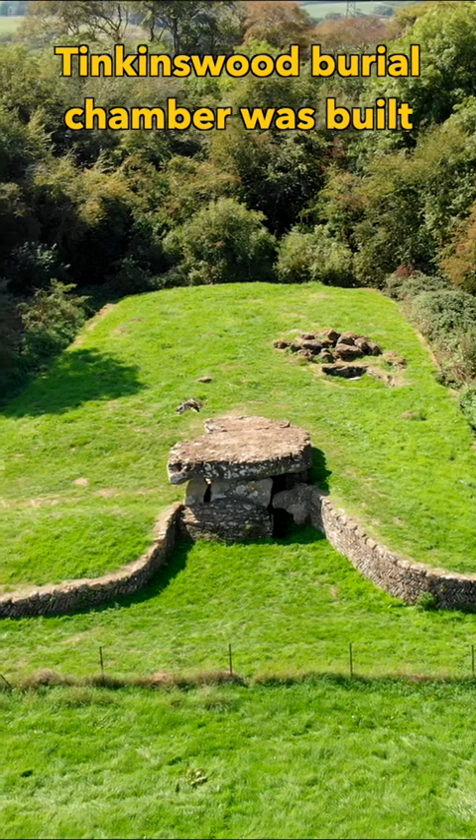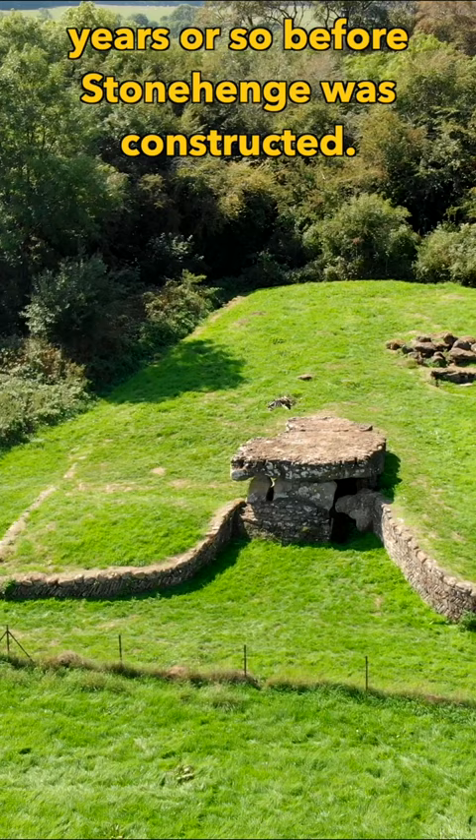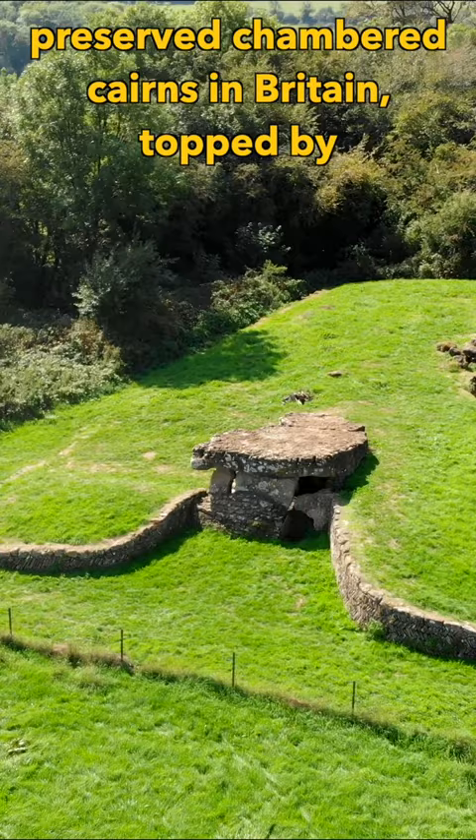Tinkins Wood Burial Chamber was built about 4000 BCE, roughly 1500 years before Stonehenge was constructed. It is one of the best preserved chambered cairns in Britain, topped by the largest capstone which weighs about 40 tonnes.